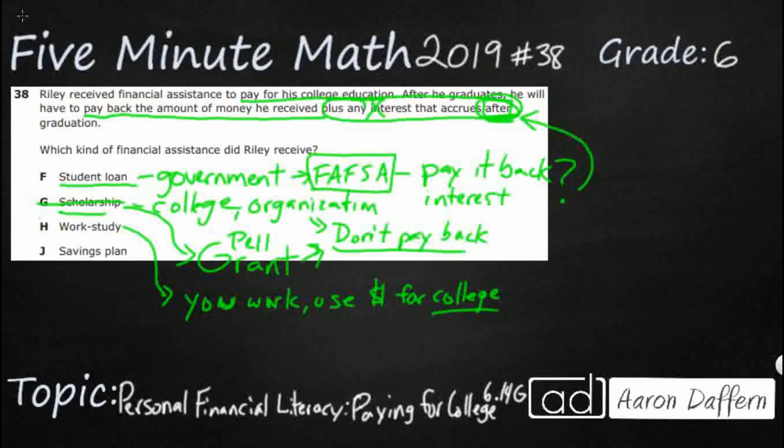A savings plan is just like a savings account — you save money from working, birthdays, or other sources. You're not borrowing any money, so you don't have to pay anything back; you're just paying with money you've already saved. So our answer is not J either. Our answer is F — that is a student loan.